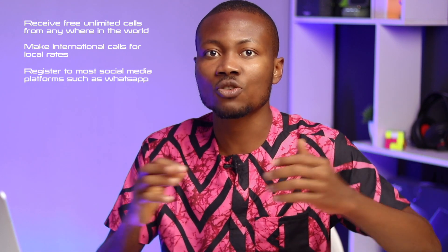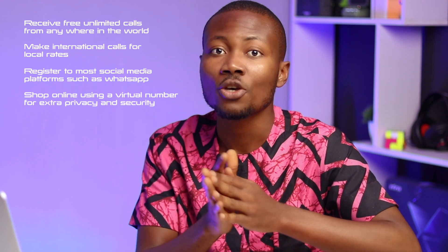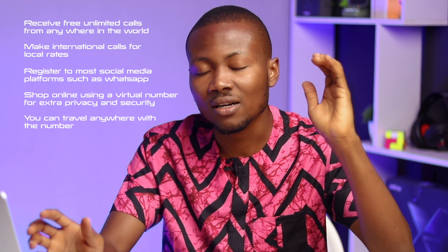Why should you want to use a Numero USA virtual number, or any virtual number? The benefits are enormous. You can receive unlimited calls no matter where you are in the world for free, and make international calls for as cheap as local calls. You can use your US number to register on most social media such as WhatsApp, Facebook, Telegram, Viber, Signal, and many other apps. You can sign up to websites or shop online using your virtual US number instead of your real number for extra security and privacy without requiring your ID. You can use the virtual number to travel — once you arrive anywhere, it's easy to call restaurants, order taxis, book hotels, or let your loved ones know you've arrived safely. You will never miss calls when you activate features like call forwarding and voicemail, and so much more. The benefits are truly enormous.